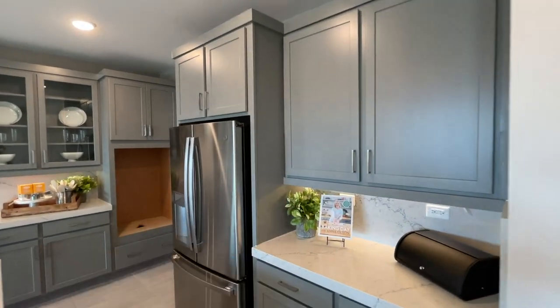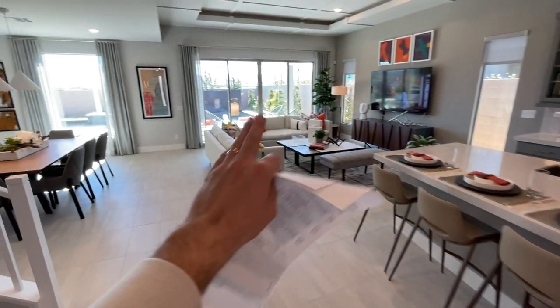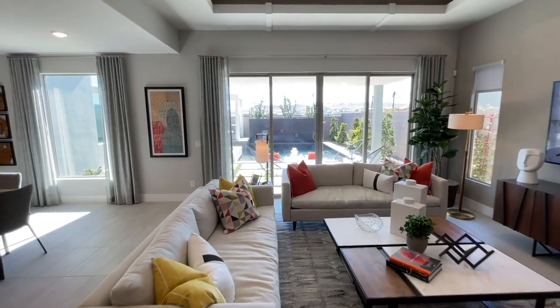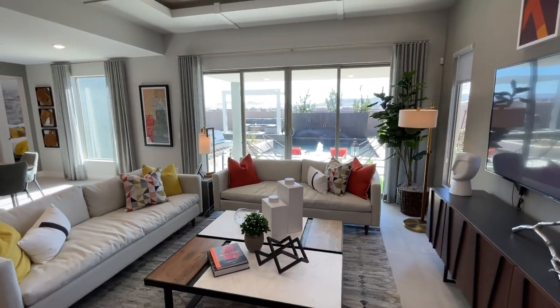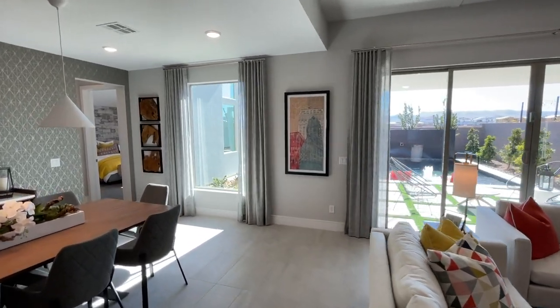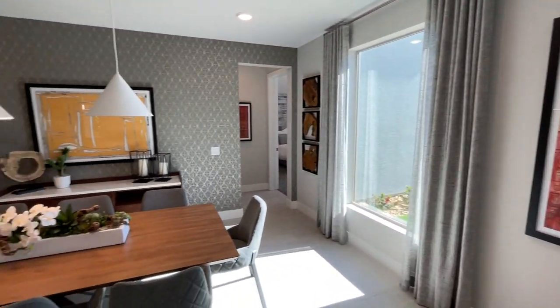Over here you have a sliding door included in the base price — that huge door plus the window to let in a bunch of light. I don't want to open this door right now because it would set off the alarm system, but I'll check in a minute if I can try to go outside.